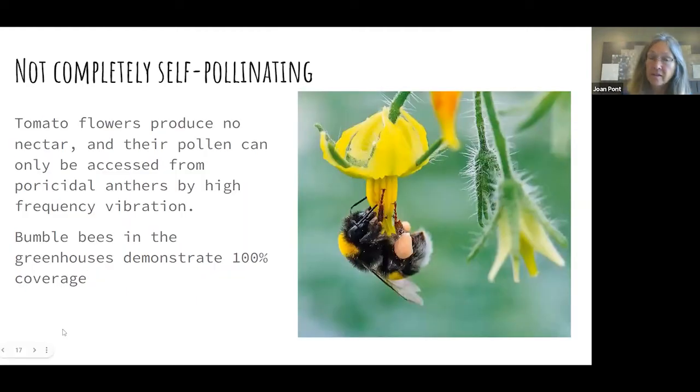Tomatoes require buzz pollination and can self-pollinate, but you get a much higher yield if you have bumblebees pollinating. Commercial tomato growers will actually maintain habitat for small colonies of bumblebees in their greenhouses for tomato pollination. Bumblebees are colony forming — not completely solitary — but with small colonies. They are so fastidious in their pollination that you can document 100% coverage — every single flower gets visited. With buzz pollination or sonication, there's no nectar, but you can see the pollen falling right onto the tummy of the bumblebee.